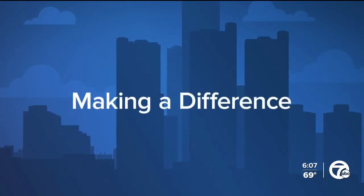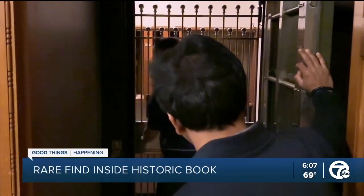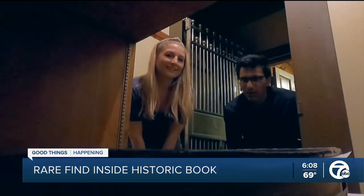50 years after being locked in a vault, a Michigan treasure was recently discovered in a centuries-old book at the Meadowbrook Estate in Rochester. 7 Action News reporter Faraz Javid takes us behind the scenes to reveal the rare find.